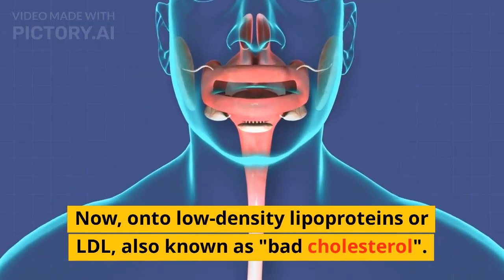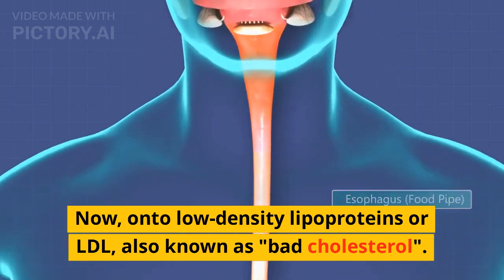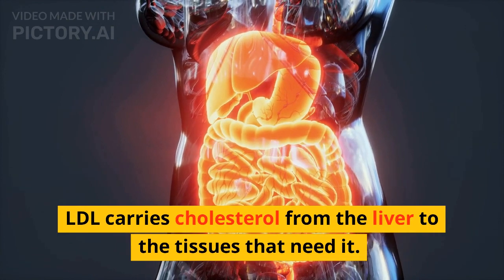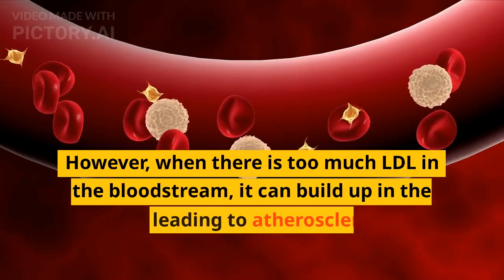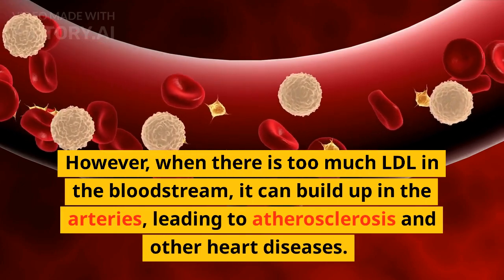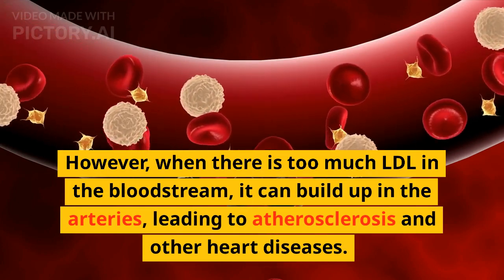Now on to Low Density Lipoproteins or LDL, also known as Bad Cholesterol. LDL carries cholesterol from the liver to the tissues that need it. However, when there is too much LDL in the bloodstream, it can build up in the arteries leading to atherosclerosis and other diseases.